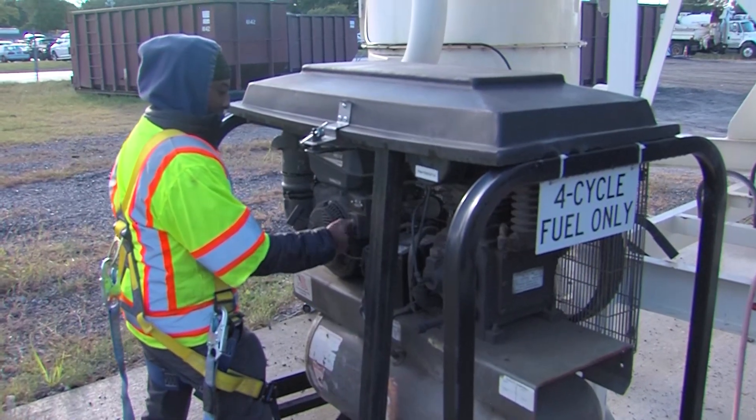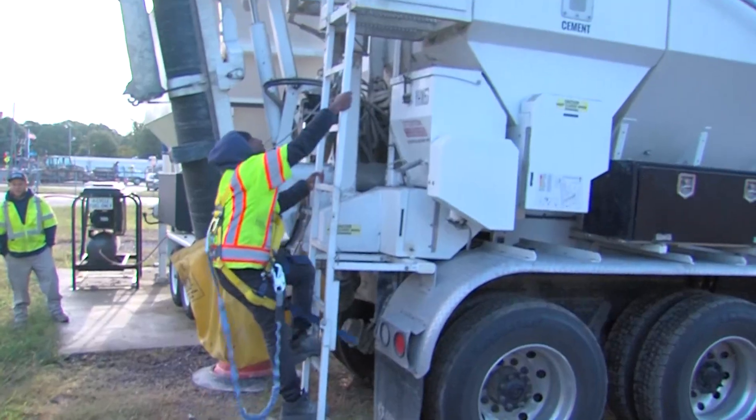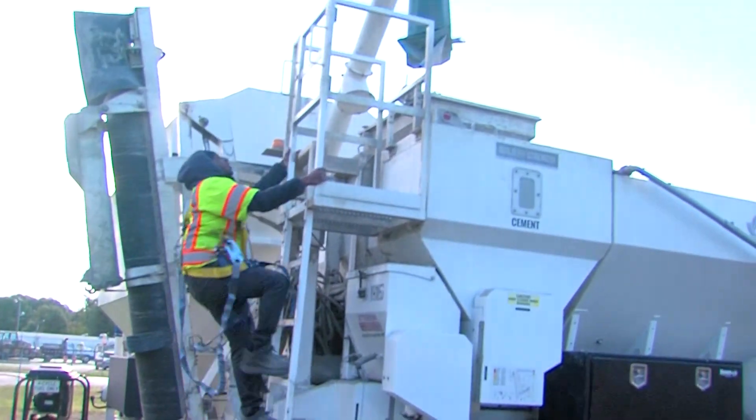Some of the other benefits with two trucks running: we're able to knock our list down with the various concrete drives we have.